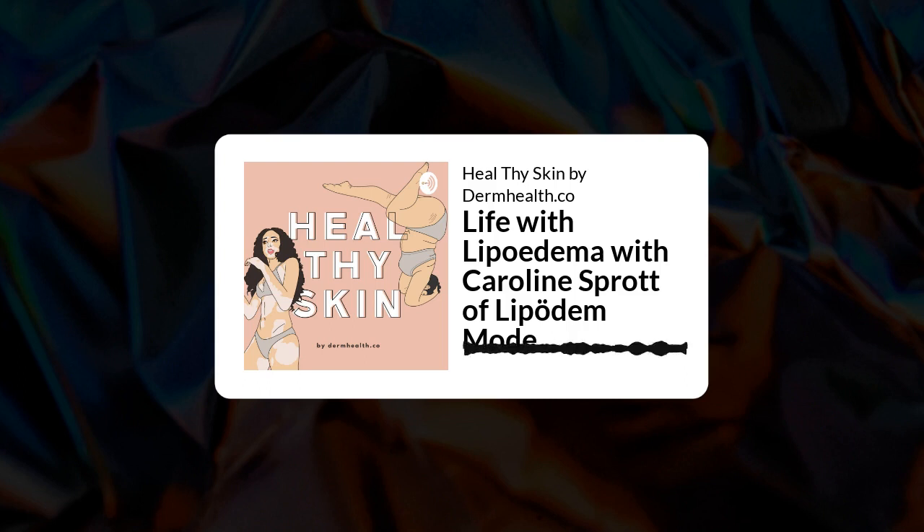Discussing other common symptoms, Carolyn explains you have to distinguish visual from felt symptoms. Optical symptoms include disproportion between the upper and lower body — relatively slim on top, but arms and legs appear much wider. However, more importantly, the pain can only be felt and not seen.